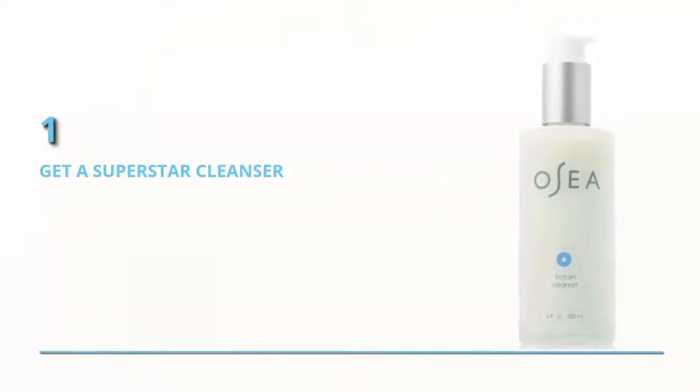Get a superstar cleanser. Granted, breakouts are mostly outside of your control, but getting a really good cleanser can keep your skin in shape so that you can live your best life.